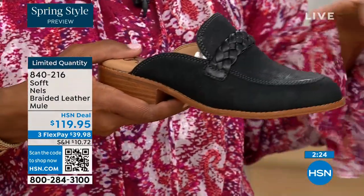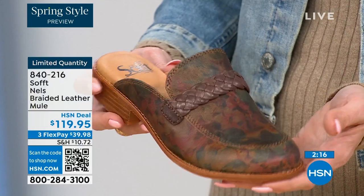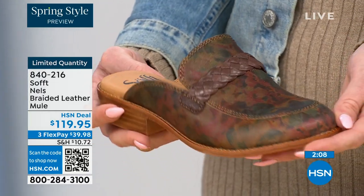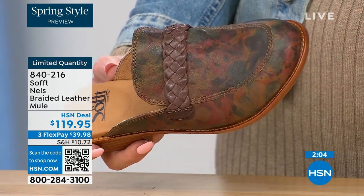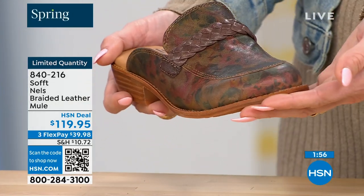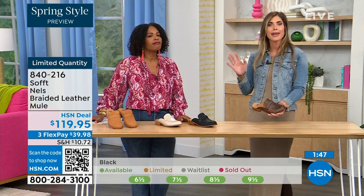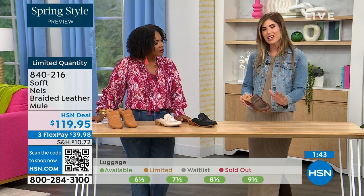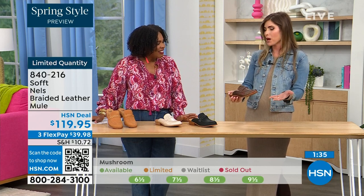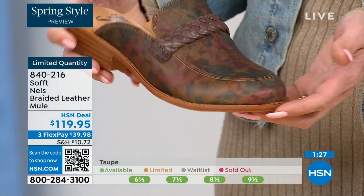We're starting to lose size 6 — if you wear smaller sizes, just be mindful those are going very quickly. We usually bring in the most in black, so we're probably pretty good with black, but the other colors are the ones you don't want to wait too long on. This is a mule with kind of a loafer style — always the one you want to reach for. You can shop on hsn.com, use the HSN app, or use the QR code. Sizes started at 6 to 11 including half sizes. Available in luggage, mushroom, black, or taupe.